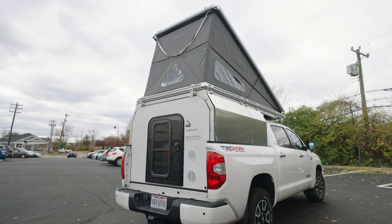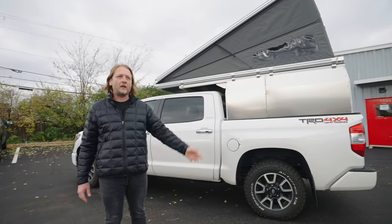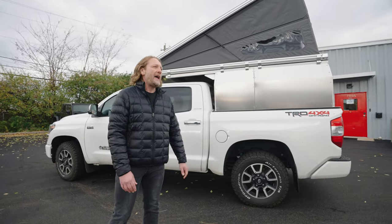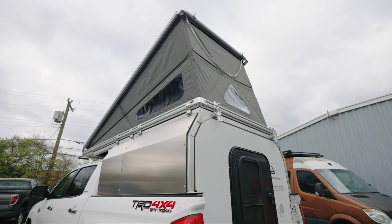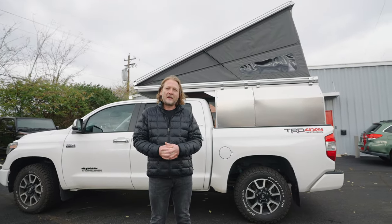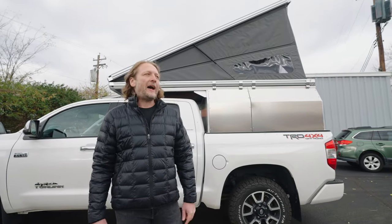Several years ago we did that thing where we got really into overlanding and it got entirely out of hand — our trips started getting longer and our plans started getting more international. My wife was on a forum, we had two rooftop tents, and she said she really wanted to do these trips in a hard-sided camper. I looked at our Tundra and our Tacoma and said that doesn't work with the types of trips that we do. And she did that thing that spouses do where she said, solve it.